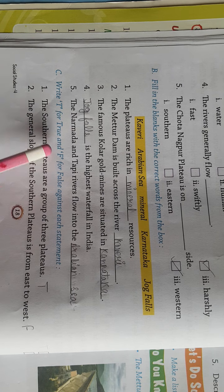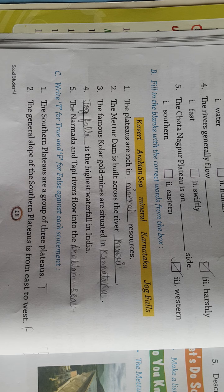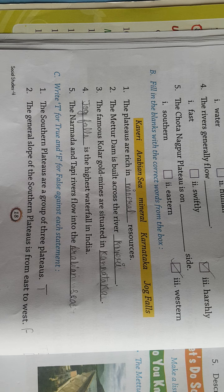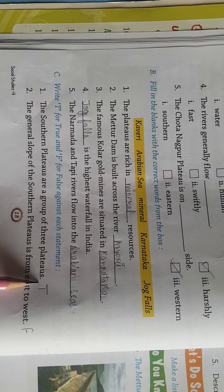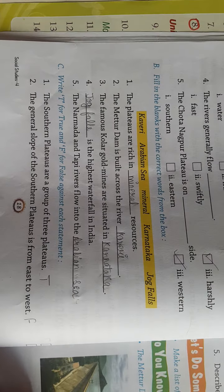Now write T for True and F for False against each statement. अगर statement सही है तो T लिखेंगे, और अगर गलत है तो F लिखेंगे। First: the Southern Plateaus are a group of three plateaus — जो Southern Plateaus हैं, वो three plateaus से मिलकर बने हैं, so it is True.